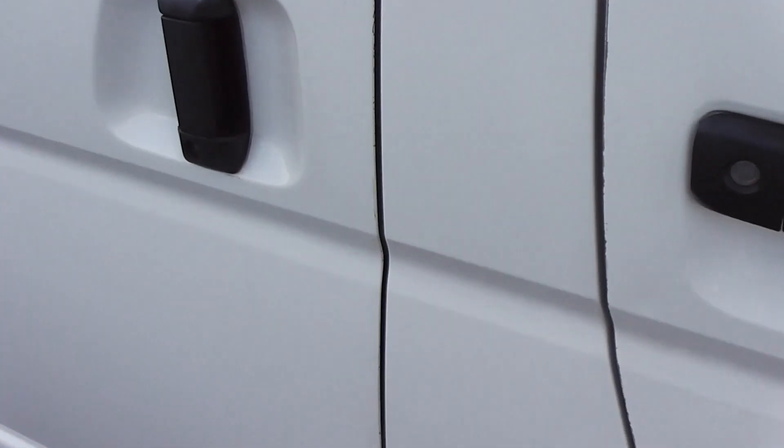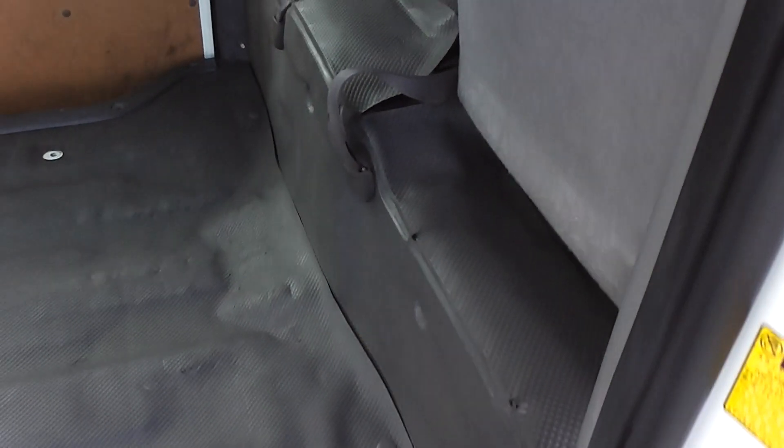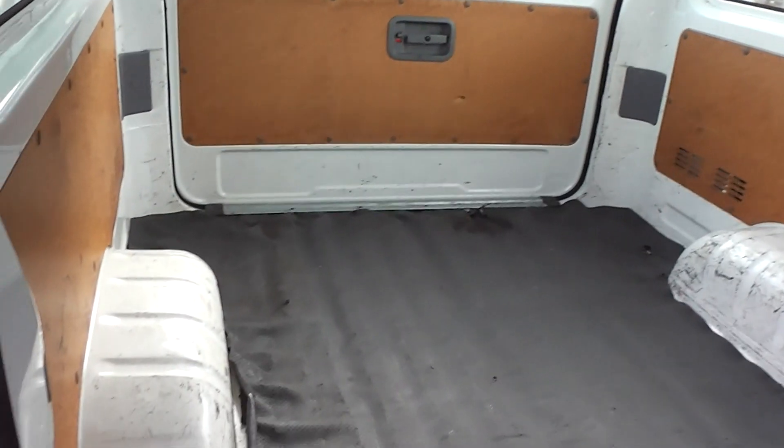Right into the back here — five doors. And as you can see, it's pretty clean and tidy. Just a couple of scuff marks on top of the wheel arches there.